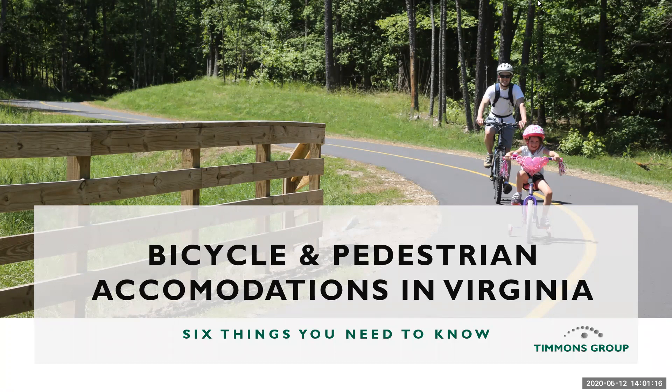Today we are going to look at different bike and pedestrian accommodations in Virginia. This seminar will provide an overview of current ADA, AASHTO, and VDOT requirements, as well as a number of real-world examples — the good, the bad, and the ugly. And now it is my pleasure to introduce our first speaker for today, Nick Soucy.